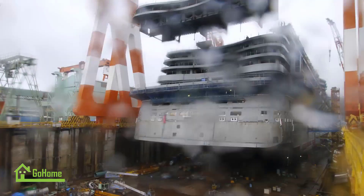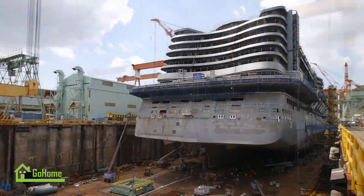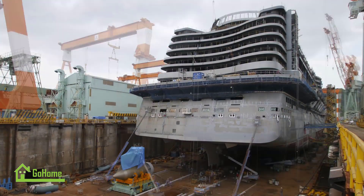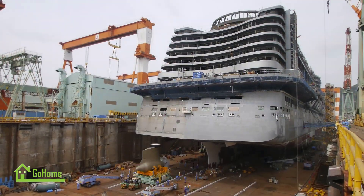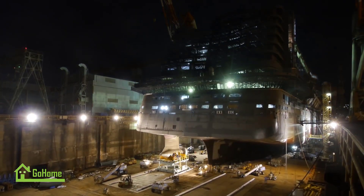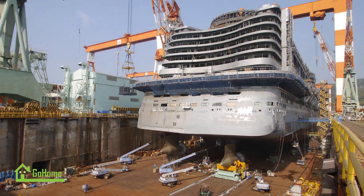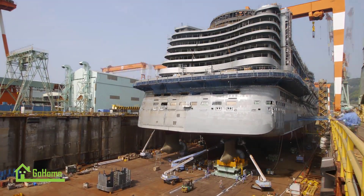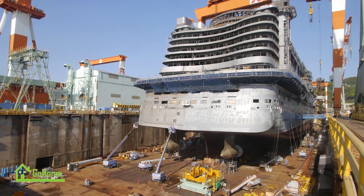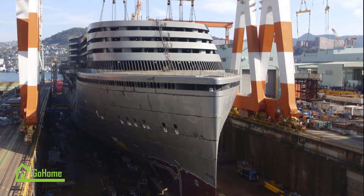Throughout the construction process, the Ida Prima underwent rigorous quality control inspections. MHI's engineers and inspectors conducted thorough checks to ensure that all systems and components met the highest standards. This included testing the ship's propulsion systems, electrical systems, and safety features. Additionally, the ship underwent extensive sea trials to evaluate its performance and maneuverability in various conditions.